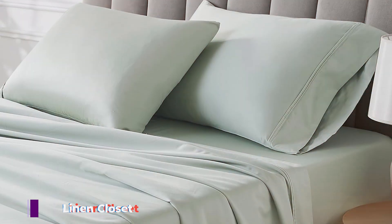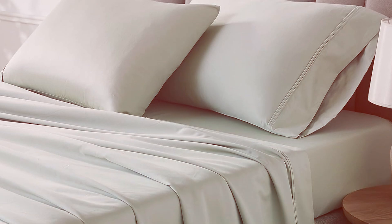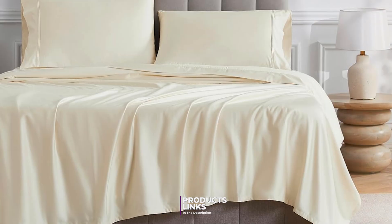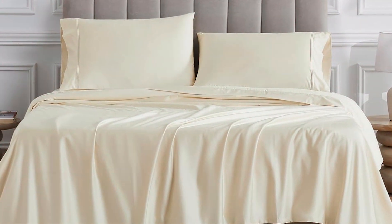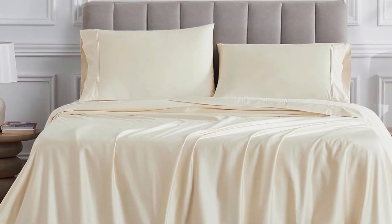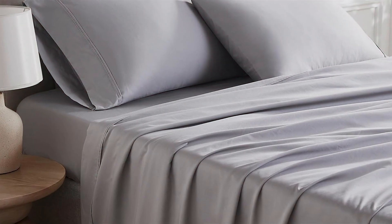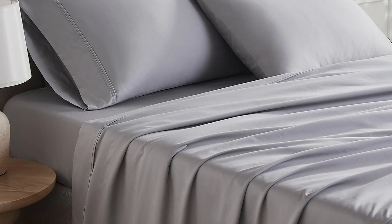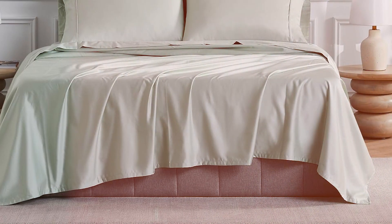Number 5. The Lane & Closet 1000 Thread Count Egyptian Cotton Sheets in King Size offer an opulent sleeping experience with their high thread count and luxurious feel. Made from Egyptian cotton, these sheets are designed to provide a smooth, silky touch that enhances your comfort. With a 1000 thread count, the sheets are incredibly durable and resistant to wear and tear, and the fabric's strength ensures it maintains its quality and appearance even after multiple washes.